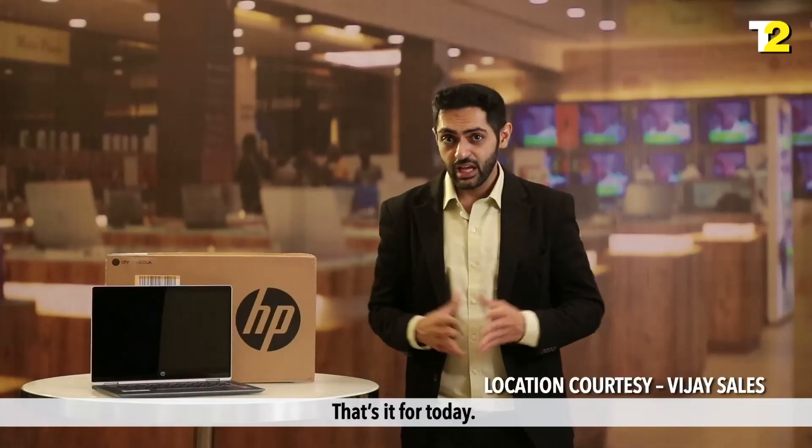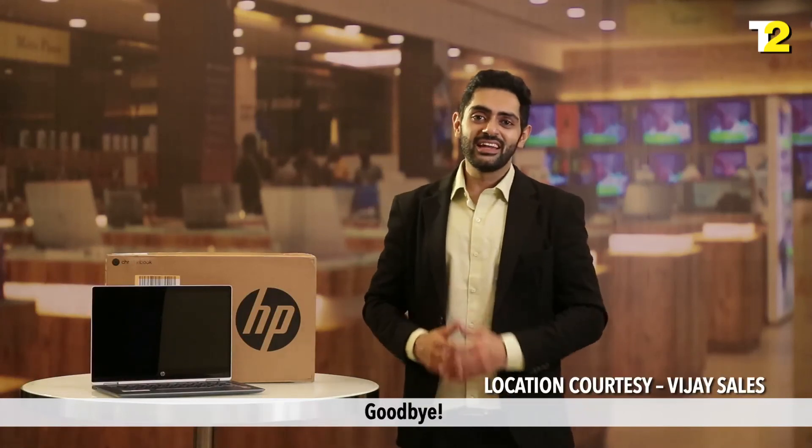Well, that's it for today. See you again with more product recommendations. Till then, goodbye.